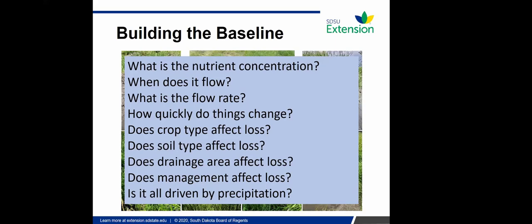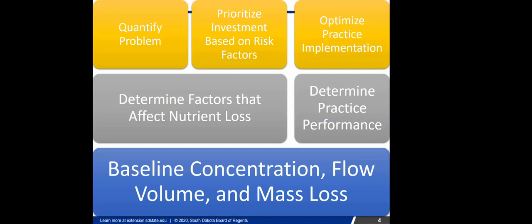Our baseline is: concentration, flow volume, and mass loss — how much nitrate or phosphorus we're losing from tile across eastern South Dakota. From that we can determine factors affecting nutrient loss. Simultaneously we're looking at different practices: bioreactors, saturated buffers, and controlled drainage. With those two pieces, we can quantify the problem, prioritize investment based on risk factors — soils, crop, management — and then optimize practice implementation.